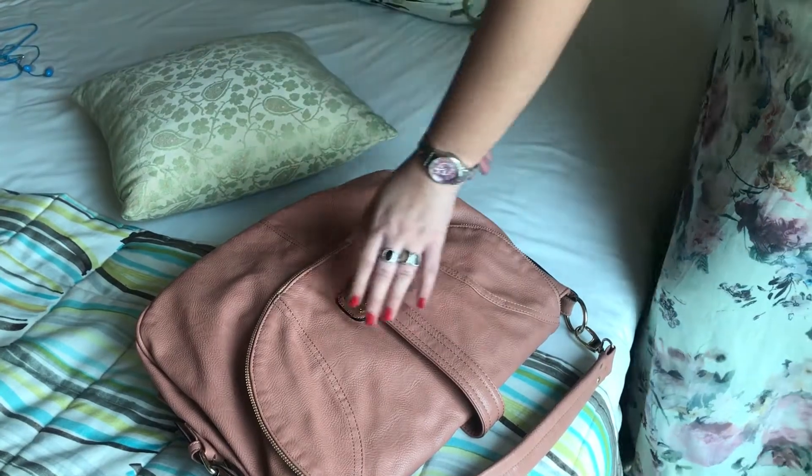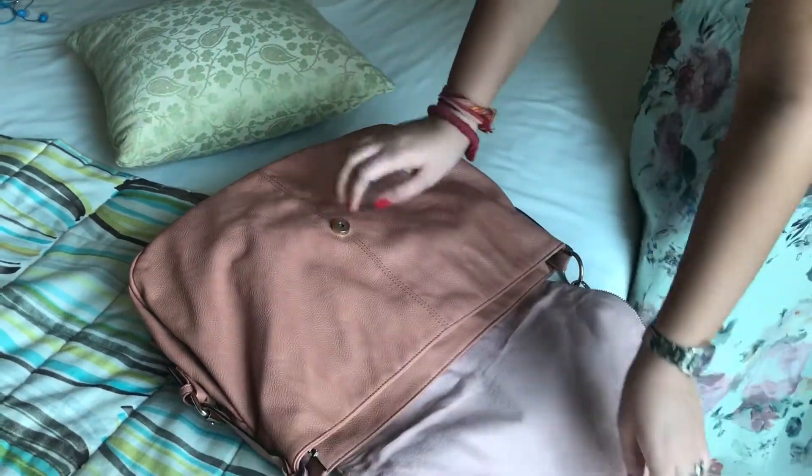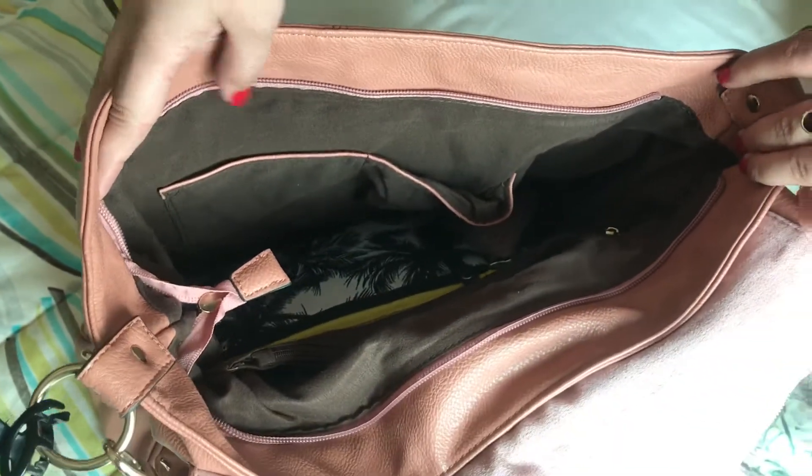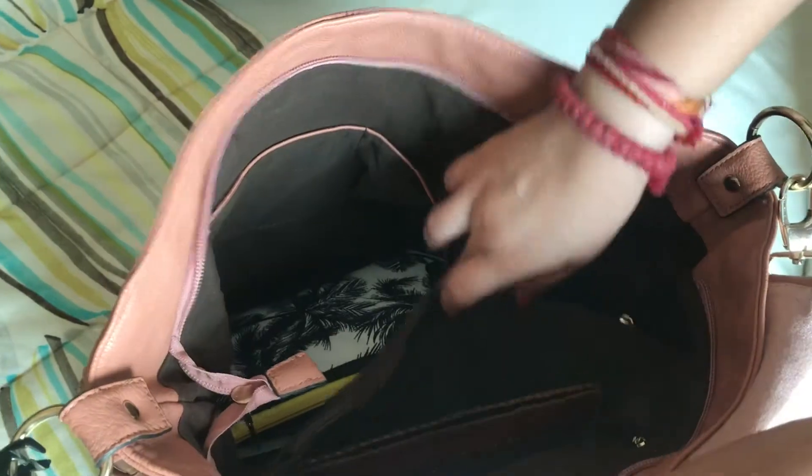Let's move on to showing you what my bag looks like from inside and what stuff is inside. This is how my bag looks — it has a lot of compartments, small small compartments.